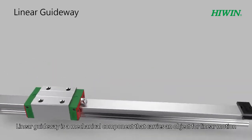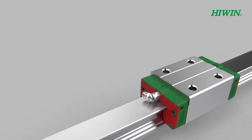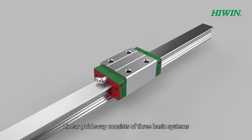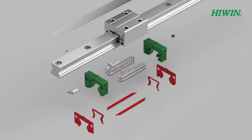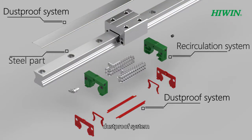Linear Guideway is a mechanical component that carries an object for linear motion. Linear Guideway consists of three basic systems: steel part, recirculation system, and dustproof system.